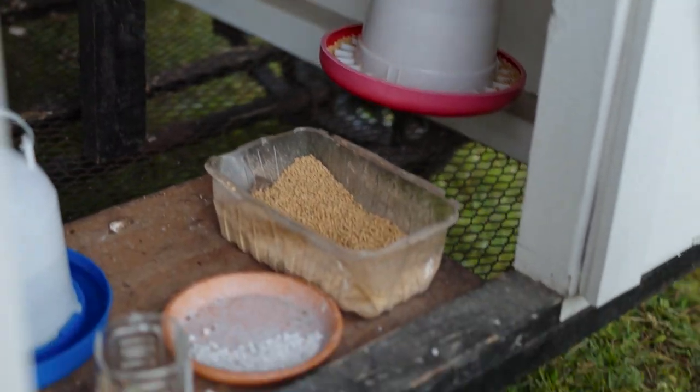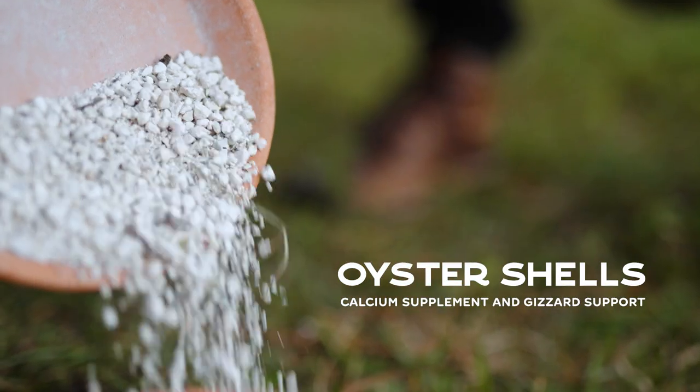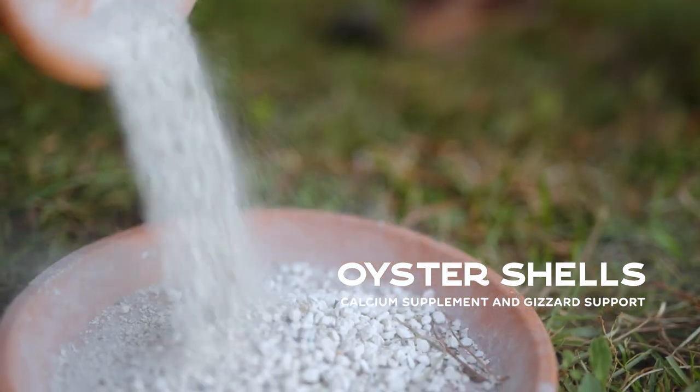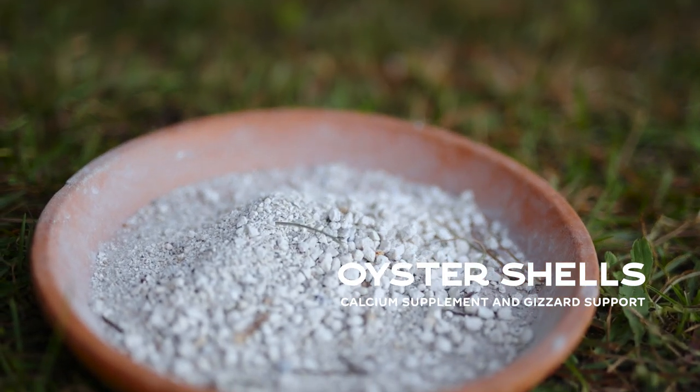The next tip is oyster shells — basically broken crushed-up seashells. If you think about chickens laying eggs almost every day their whole life, it's a really calcium-heavy process for their body. Giving them oyster shells is like giving them vitamins — it gives them a boost to keep egg production up without taking such a toll on their body.